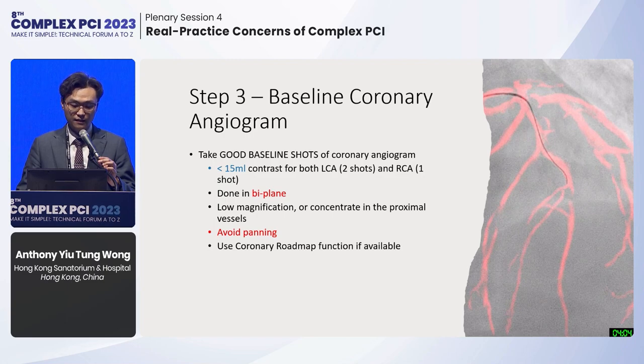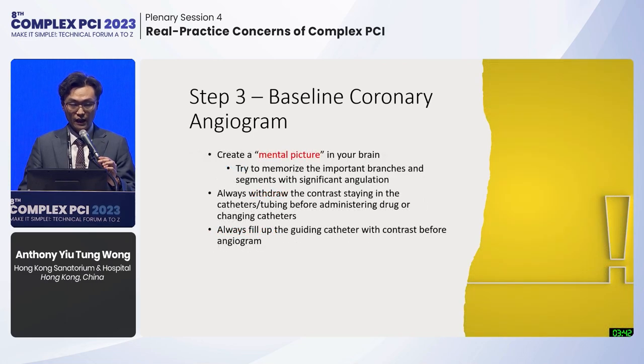The second most important part is to obtain a very good coronary angiogram shot, as this serves as your roadmap for the whole procedure. It should be done in biplane without panning the table and in low magnification. Use the coronary roadmap function if available, though I personally don't rely very much on it. You must create a very good mental picture in your brain: study the angiogram in detail, memorize key branches and coronary curvature. After each contrast injection, withdraw the contrast remaining in your guiding catheter before administering drugs or changing the catheter, and always refill the guiding catheter before the next angiogram shot.